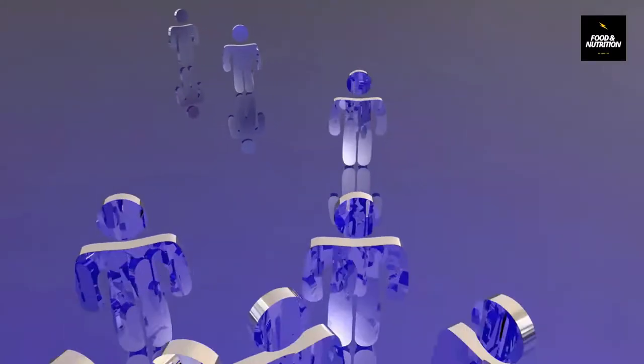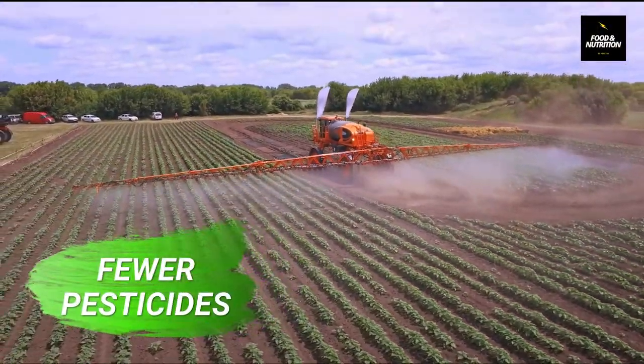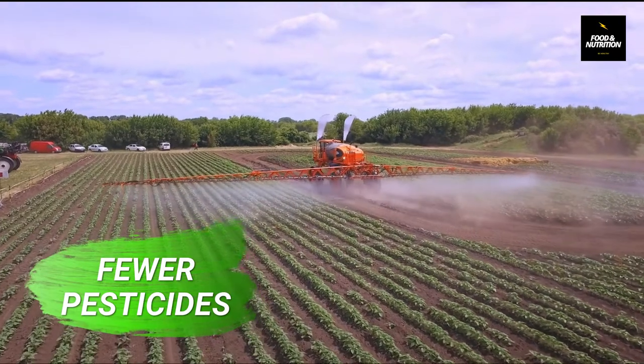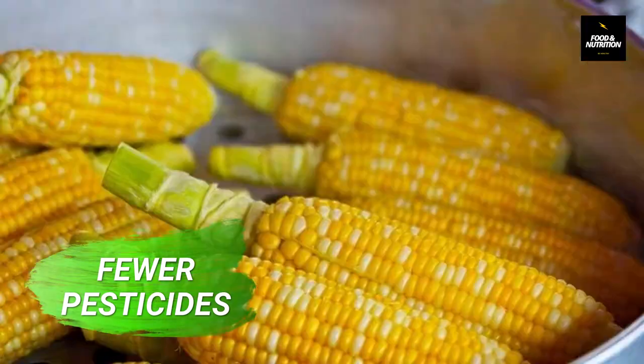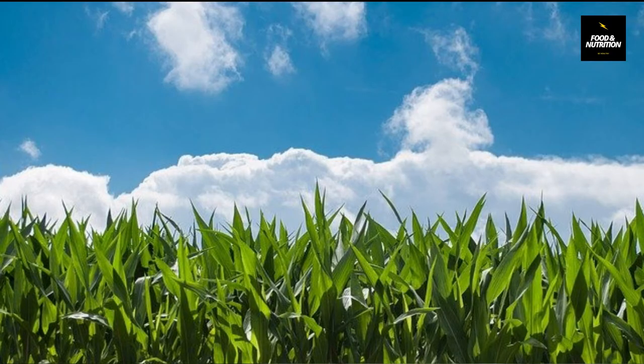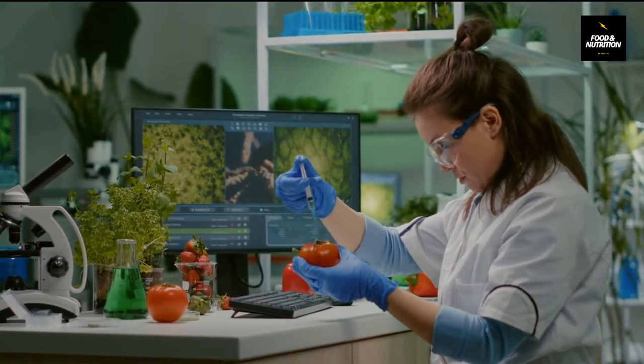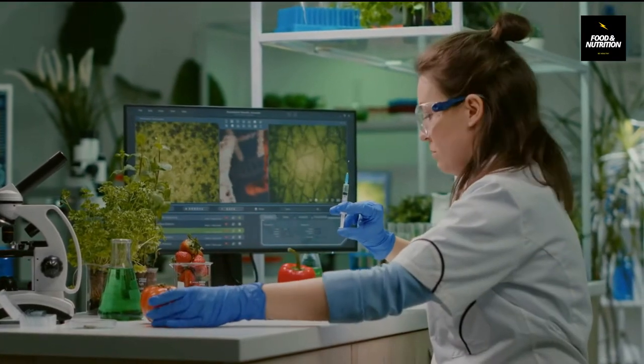Advantages of genetically modified foods. Number one: fewer pesticides. Many GMO crops have been modified to protect them from vulnerable insects and other pests. For example, Bt corn has been genetically modified to add a gene from Bacillus thuringiensis, which is a naturally occurring soil bacteria. This gene causes the corn to produce a protein that kills many insects and pests, helping to protect the corn from damage.